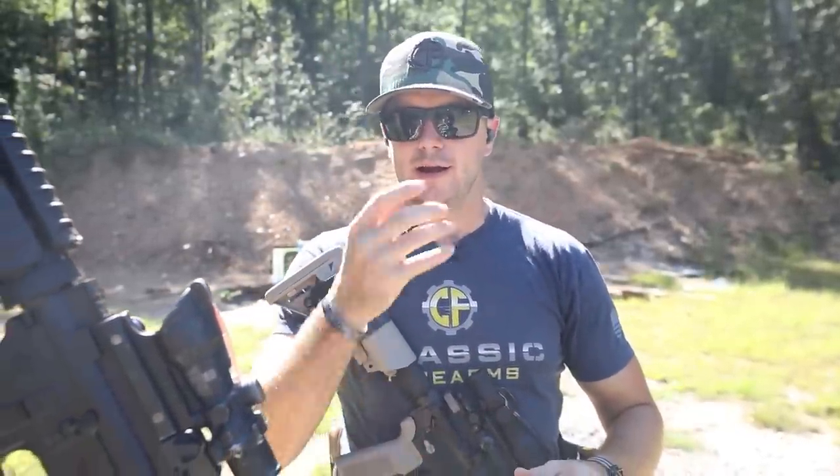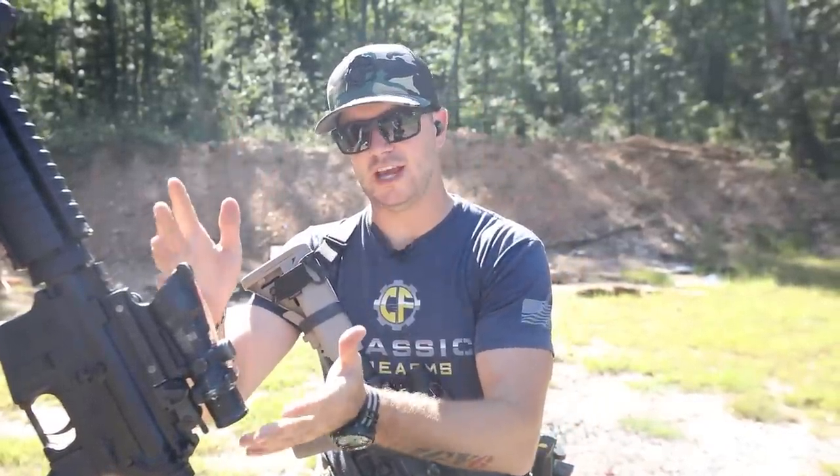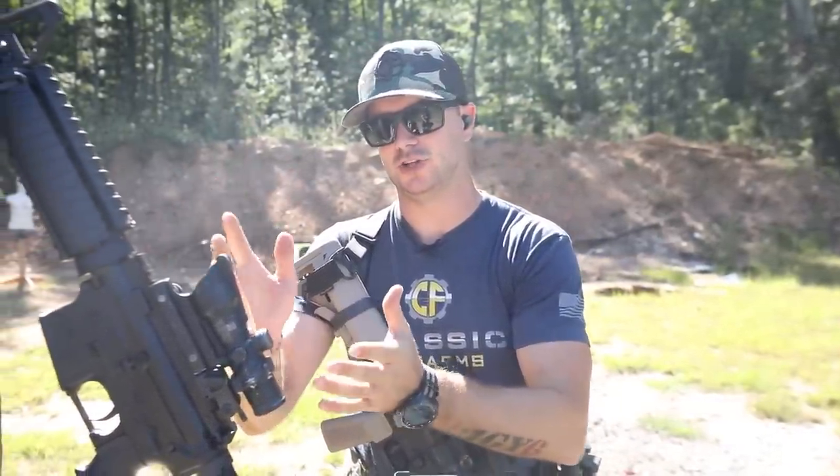Hey guys, Clint here with Classic Firearms out here at Take Aim Training and Range. I am super excited about today's video and the timing couldn't have been any more perfect. Let me tell you why. I'm shaved. I'm still in the Marine Reserves and I just got done doing rifle qualification with this exact optic that you see right here, the Trijicon ACOG.